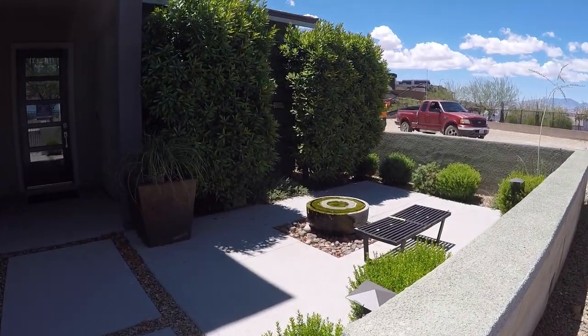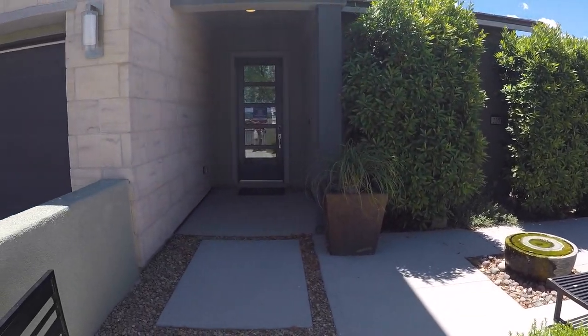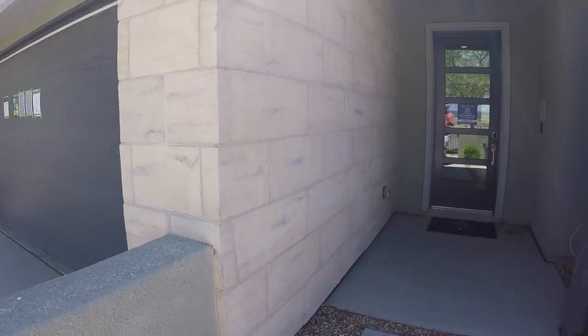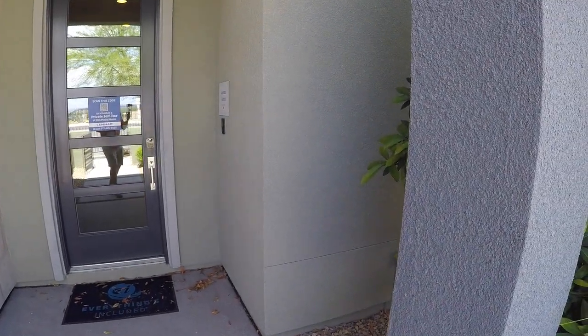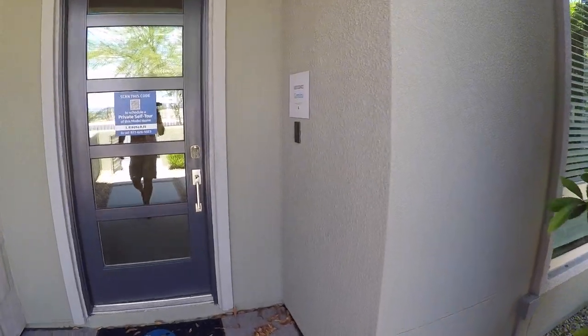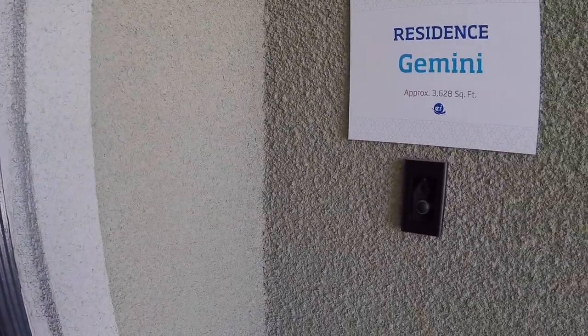So you have a courtyard right here — actually a very nice size, and all of the homes will come with this. This home has one of the higher elevations with the stonework. Nice, even texture on the stucco. Now with this home, you will get a Ring doorbell included — it's always nice to see and have.